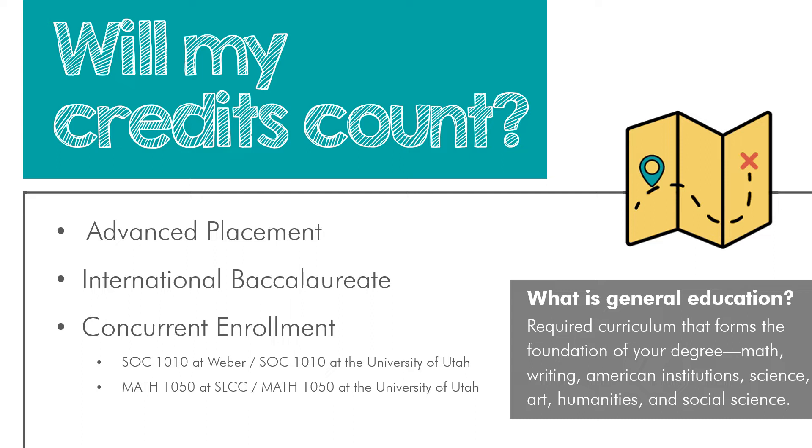We've shared information on this website for quick-question advising, where you can email us a question or call our office 9 a.m. to 5 p.m. Monday through Friday, and an advisor will help talk through the questions you have.